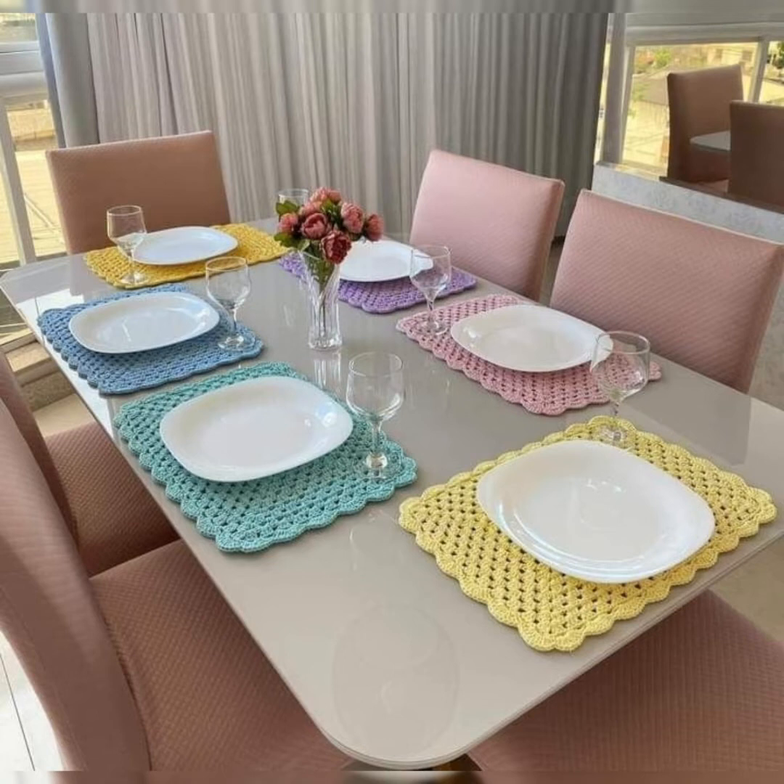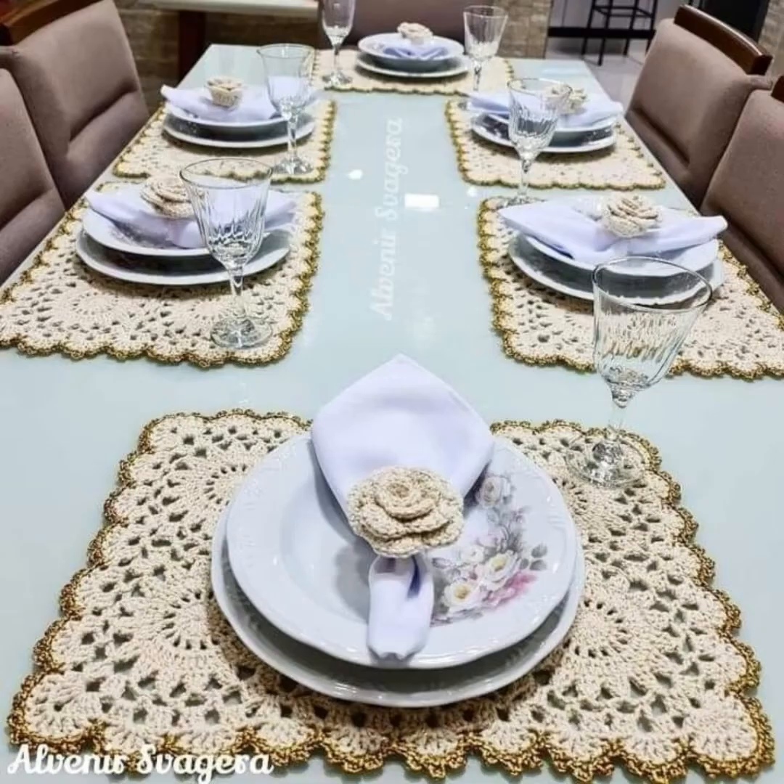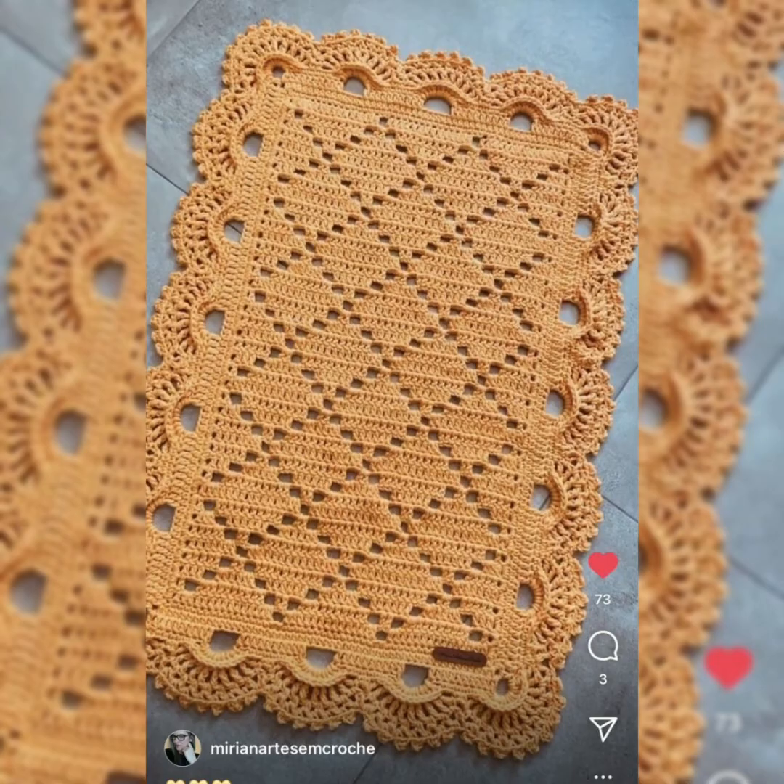Anybody can set a table with simple crockery, but these additions of stylish, trendy, handmade crochet tablecloths give a really beautiful look to your table. They are super luxury and eye-catching.